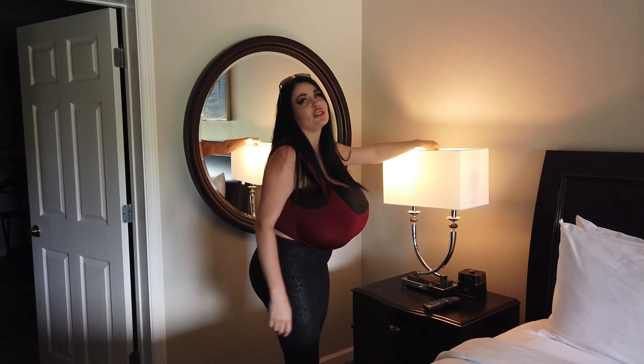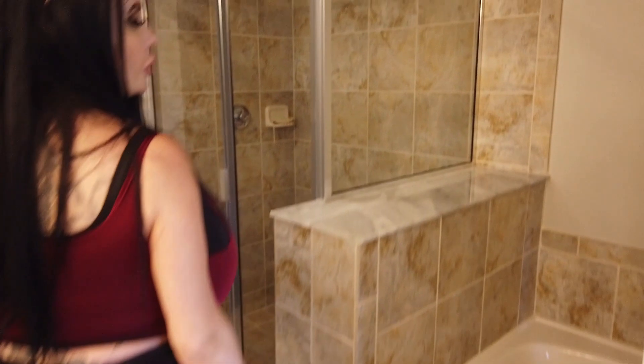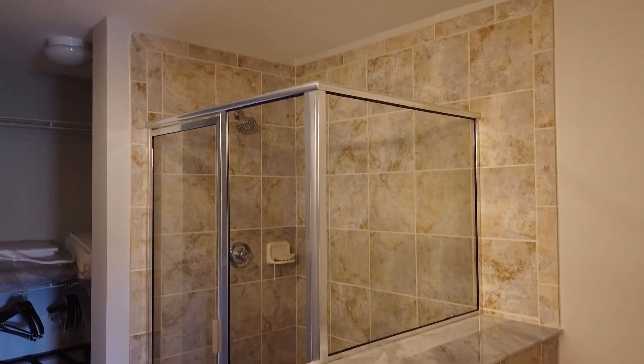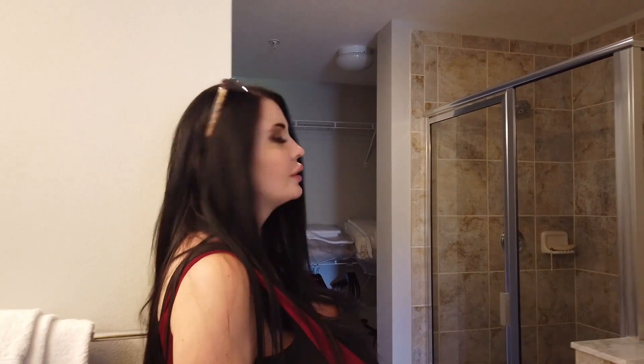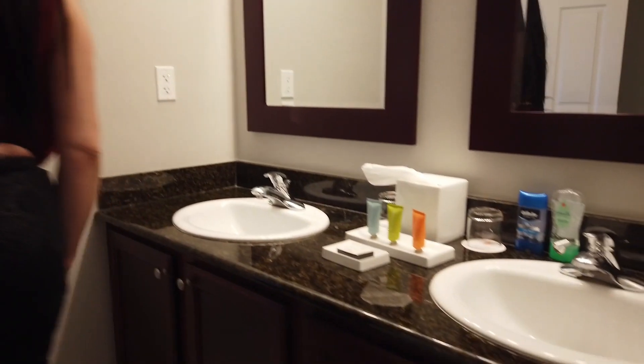In here is one of the bedrooms, and then a really nice, very large bathroom. It's got a bath and a shower — there's another shower in the other bathroom as well. They even give you a closet so you can hang up your clothes, and granite countertops. They've done a really nice job.